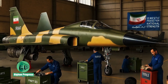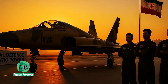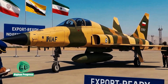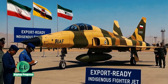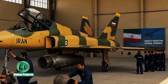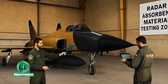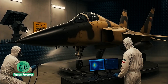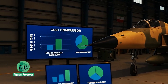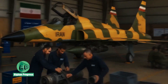Beyond its tactical role, the SAEQEH has served as a springboard for other aerospace projects like the Kalsar fighter and Iran's new-generation UAVs. This program has elevated Iran's capabilities in aerospace design and manufacturing, training a generation of engineers capable of innovating under constrained conditions. Despite sanctions, Iran is also seeking to export the SAEQEH to allied nations, and the knowledge developed through this endeavor has laid the groundwork for future aircraft like the Yasin and advanced drone technologies.